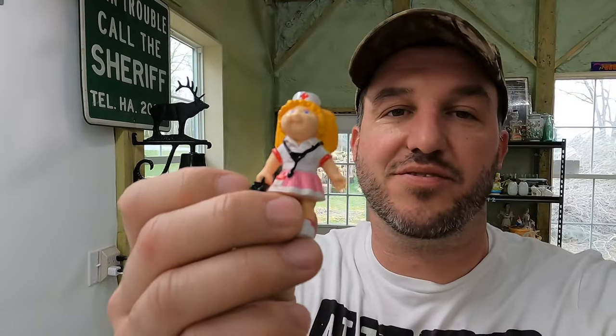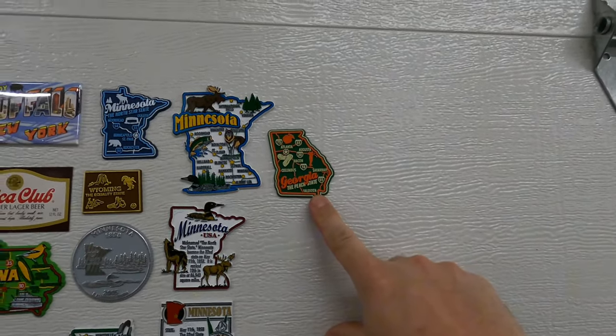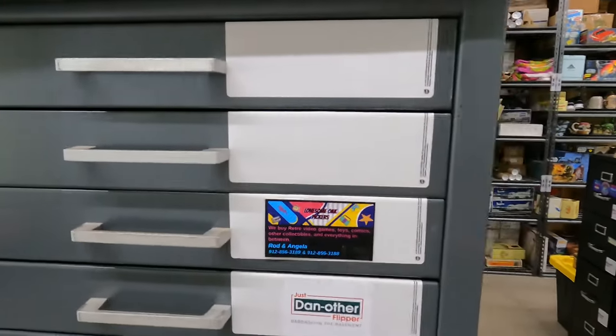We want to thank Rod and Angela from Lonesome Oak Pickers who sent in a Georgia Braves magnet, some patriotic stickers, and a little gift for Kennedy. They also included a nice note and we thank them for their service. The Braves are Ryan's team, his son's team, and his father's team - they grew up watching them on TBS up in New York. We threw their card up on the wall.